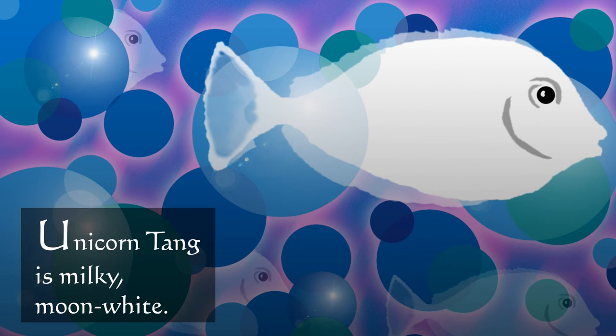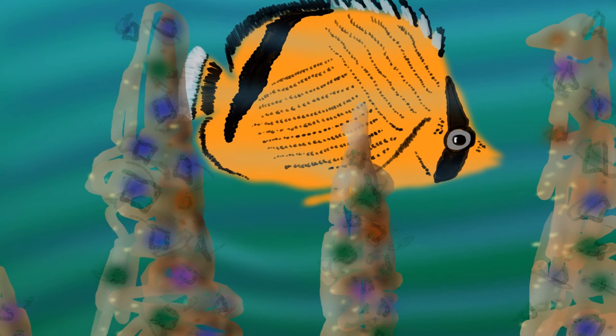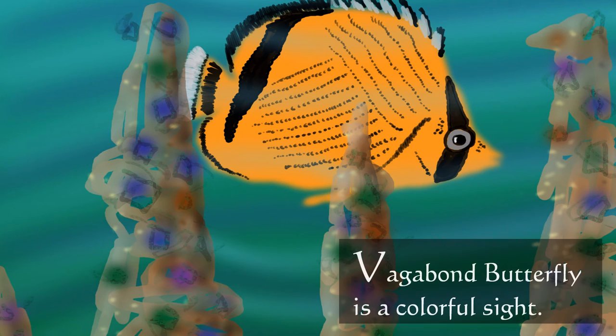Unicorn tang is milky moon white. Vagabond butterfly is a colorful sight.